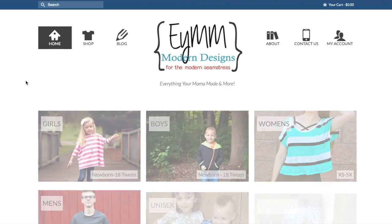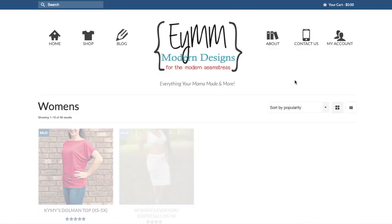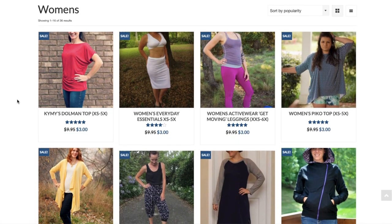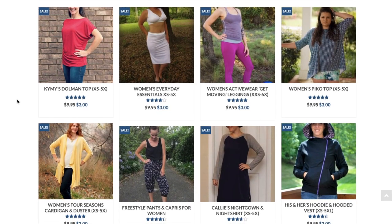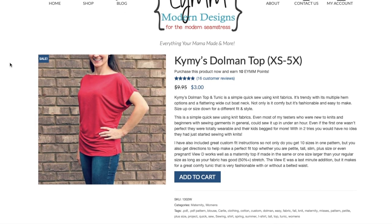I love the price point on these — everything is under ten dollars normally. Right now they're all on sale and everything is marked down to three dollars, so that's a great time to purchase some of these patterns if you're interested in trying them out.